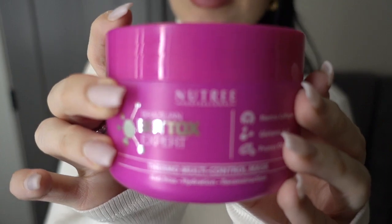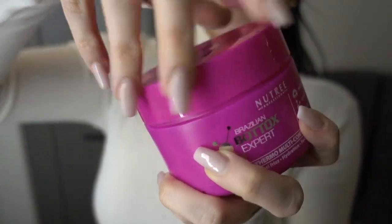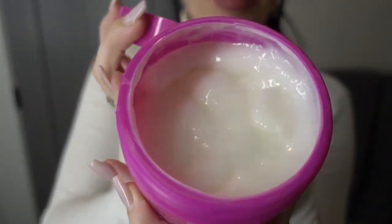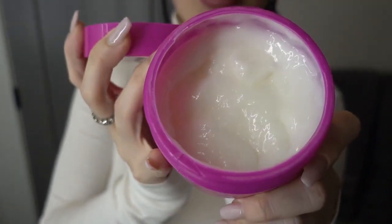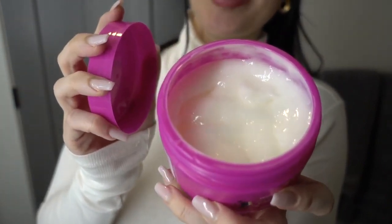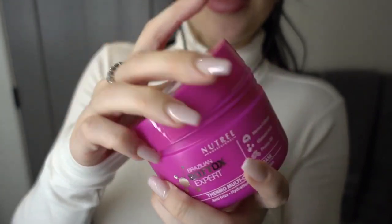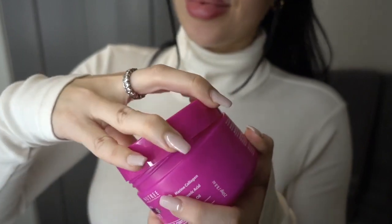Now let's get into the hydration. I'm going to show you a few products — I'll link them below. I've been loving this Botox treatment I found on Amazon. I use it as a conditioner, but you can also do the full treatment where you put it in your hair, blow dry it with the product in, then straighten it, and it leaves your hair straight for a week but also hydrated. That's exactly what I need during cold weather to prevent frizz. I highly recommend it and it's so affordable.